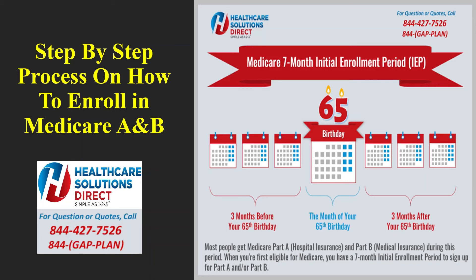Here at Healthcare Solutions Direct, you are going to get a never-before-seen, behind-the-scenes look at the entire step-by-step process on exactly how to enroll yourself online for your Medicare A and B. You will also see real customer examples of what to look for in the mail after you complete your online enrollment, confirmation emails and letters from Social Security, and exactly how to pay your monthly Medicare premium bill.